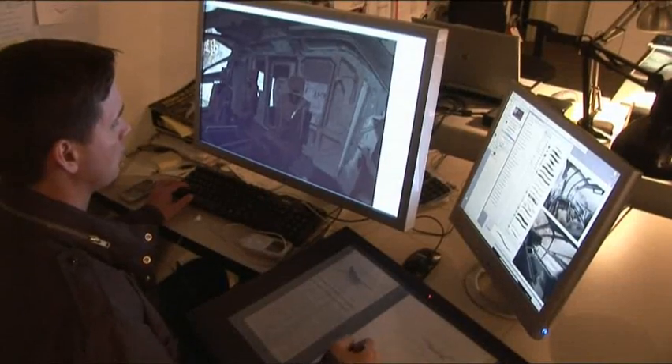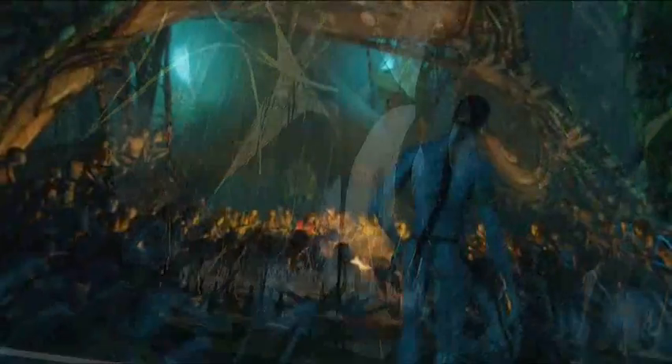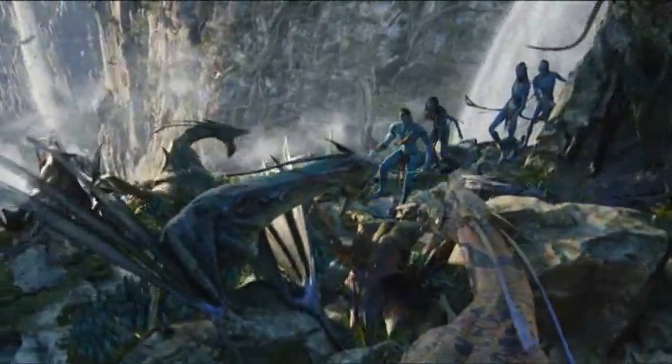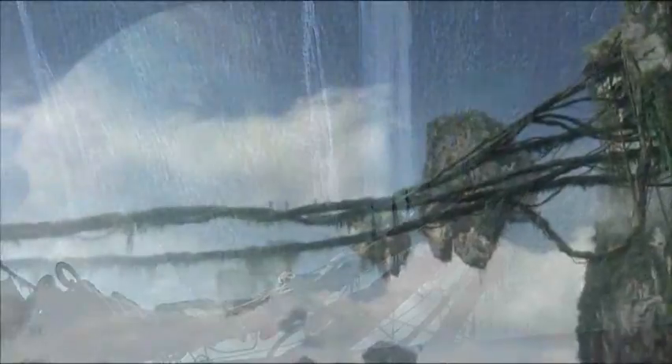Literally the first piece of software that we went out and purchased was Photoshop. Photoshop was a critical part of our arsenal — we had to design an entire world. It was really the foundation for the initial concept work. We also used Photoshop for some of the textures that ended up on the creatures and the characters, and we utilized it for matte paintings that actually appear in the film.